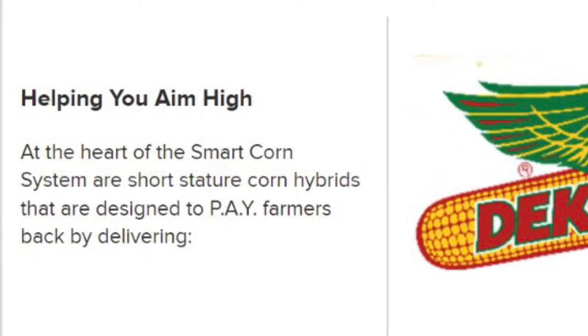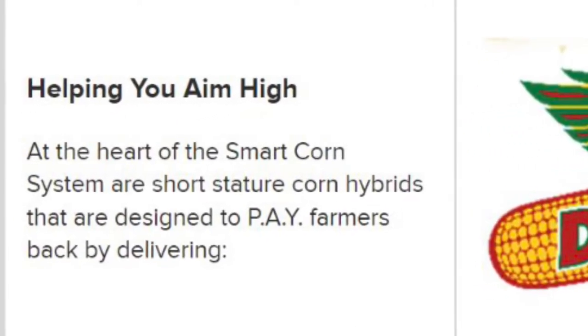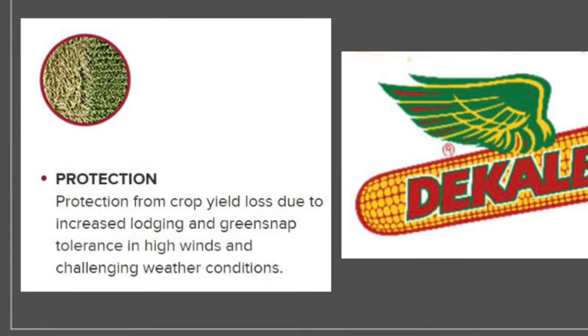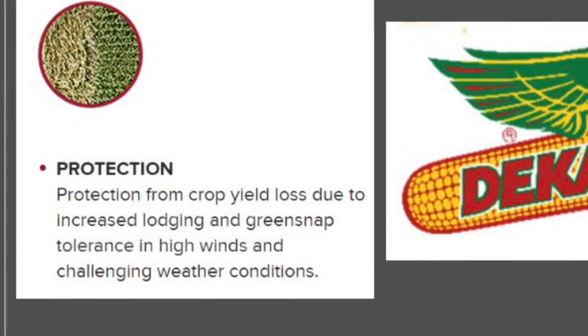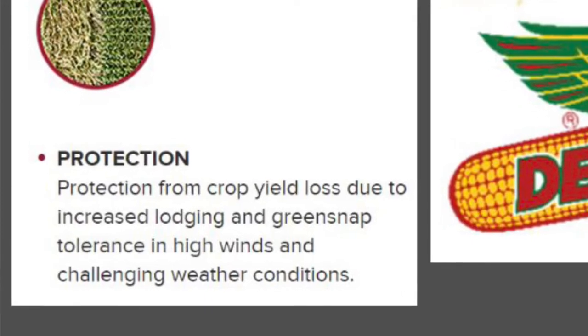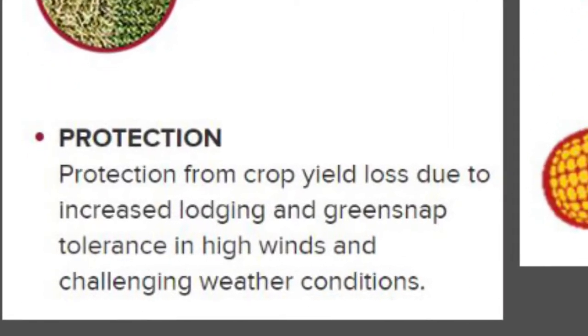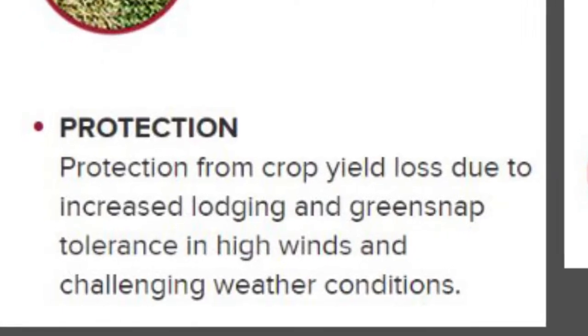At the heart of these smart corn system trials are short stature corn hybrids that are designed to pay farmers back. Reduced risk of yield losses from lodging or green snap in high winds and challenging weather conditions. Short stature corn hybrids significantly increase tolerance to that lodging and green snap.